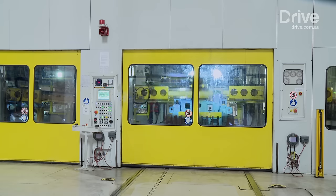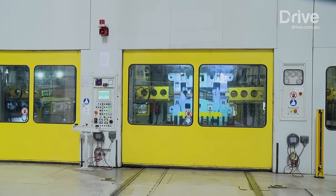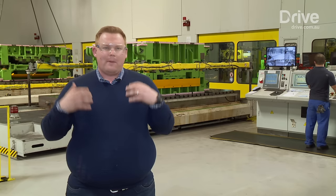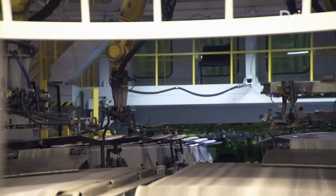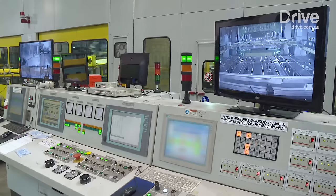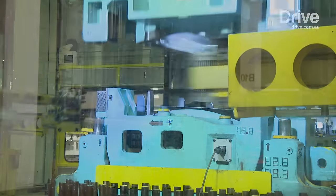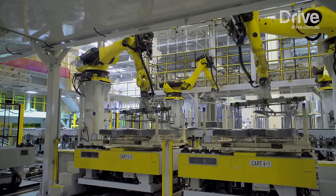When they shift from making one model to another, they need to put in a different kind of mould so that they can press the doors, the roof, or the bodywork from one car to the other. The forces at work are immense — each stamp uses more than 3,000 tonnes of pressure, and the moulds you can see weigh as much as a Boeing 737 airliner.